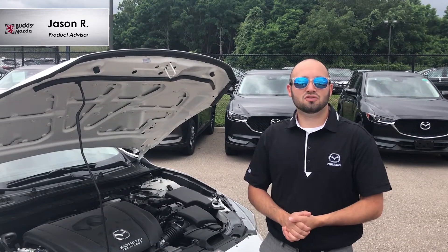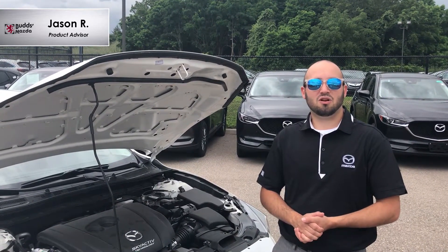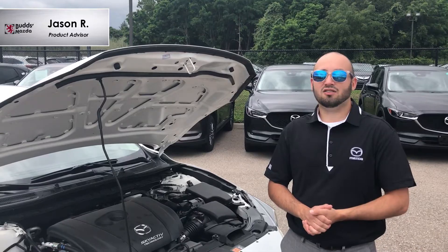The new Skyactiv engine also improves oil and water pump efficiency and reduces friction in the pistons, rods, and crankshafts. All of these new technologies help to make your engine run smoother, giving you a more fuel-efficient car that drives better.